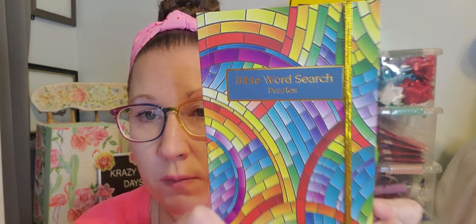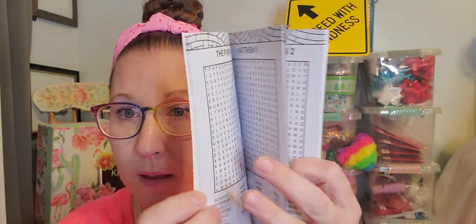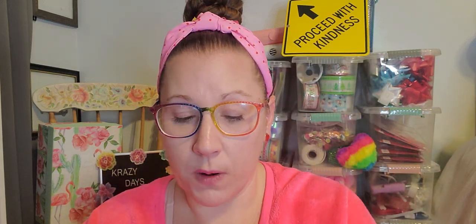My mom's birthday is coming up. I grabbed her a little Bible word search puzzle and I think this has to be the prettiest one they have ever come out with. She loves doing word searches. I love that it has a little band to hold her page inside the puzzle book, and they even give you coloring pages that you can doodle on — some like adult coloring pages. I had to pick up this one because it looks like stained glass in a rainbow look to it. I got that one for mom and I'll just get her some cute pens to go along with it.